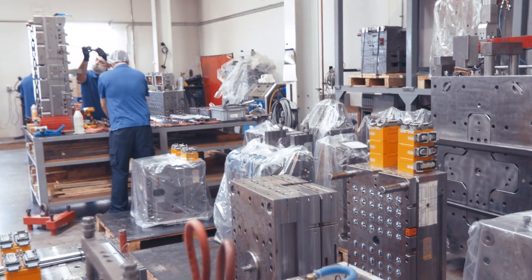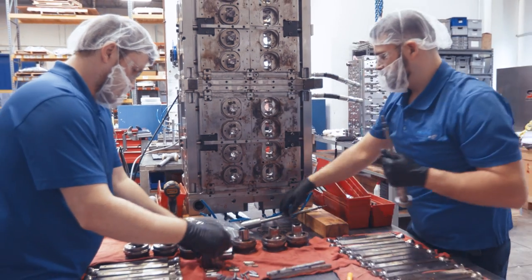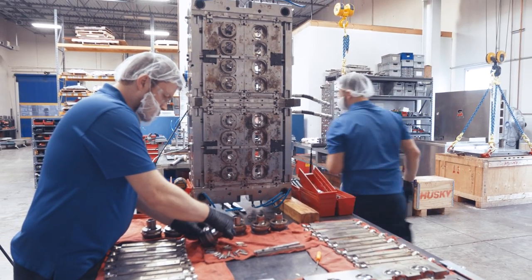Husky hotrunners are very reliable. All the new tools are getting the Husky hotrunners from the start. We use Husky specifically because of the parts availability on their hotrunners and the tech support that they provide us. I can usually get on the phone and have an answer within an hour of when I receive the parts.